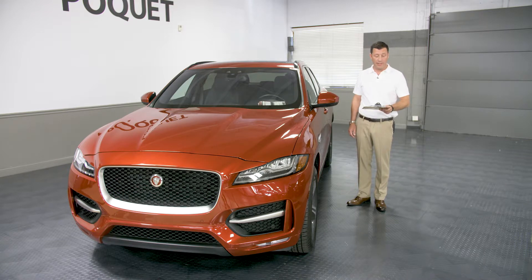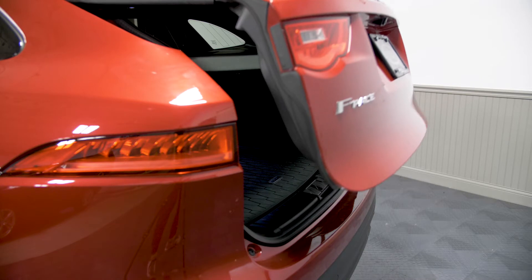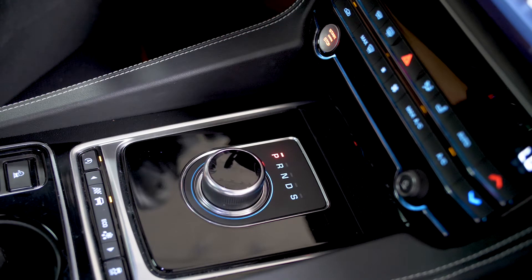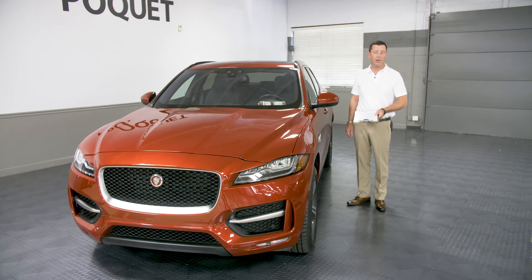Impressive for an SUV this size. Some notable options on this vehicle include the comfort and convenience package, which includes heated and cooled front seats, and the 20-inch blade wheels. As always, this vehicle is accident-free, along with over 200 others in Golden Valley and at PoquetteAuto.com.